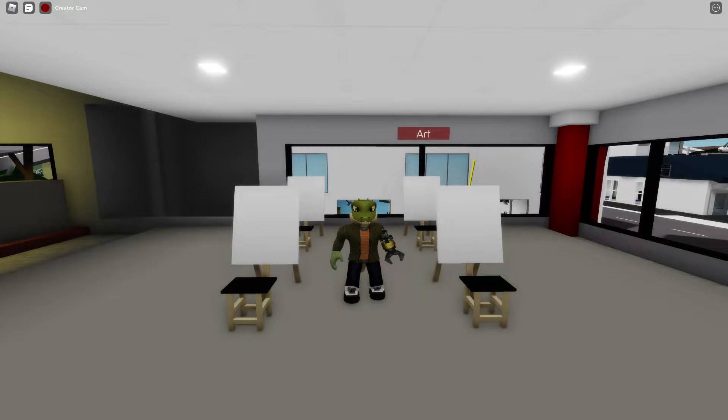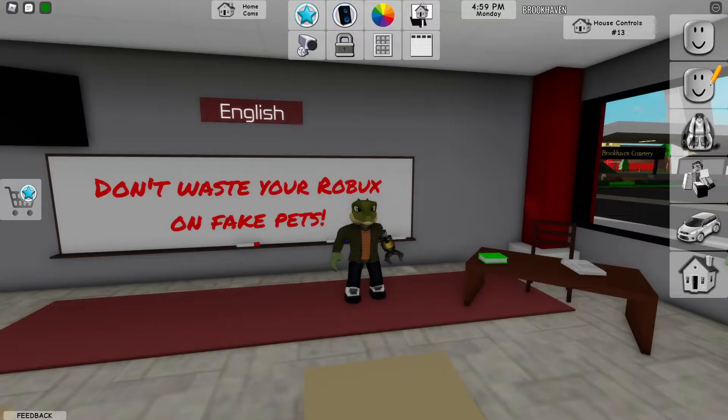The drawn portrait scam involves advertisements claiming you can get your Roblox avatar drawn by someone for a fee via purchasing an item. Once you purchase it, the scammer doesn't follow through and might even block you. Many of these items are deleted by moderators, and since moderators actually crack down on this one for the right reasons, it has lost popularity.